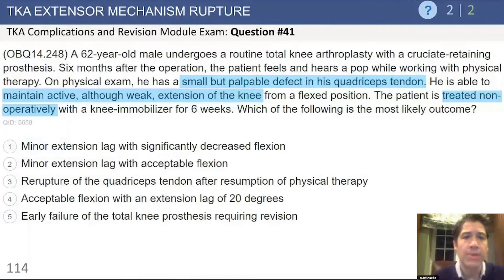This is a 62-year-old male who underwent a routine total knee arthroplasty with a cruciate-retaining prosthesis. Six months after the operation, the patient heard a pop while working out with physical therapy. On physical examination, this patient has a small but palpable defect in the quadriceps tendon. However, he's able to maintain active, although weak, extension of the knee from a flexed position.